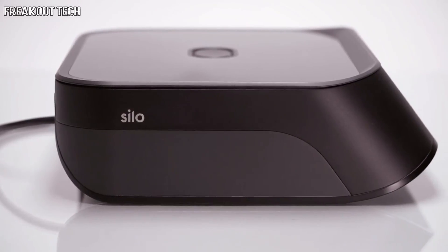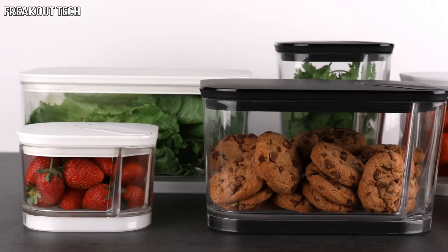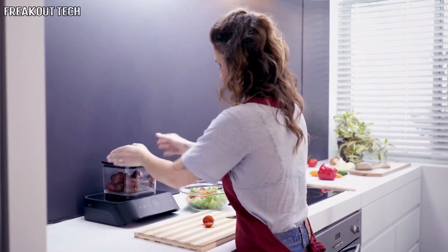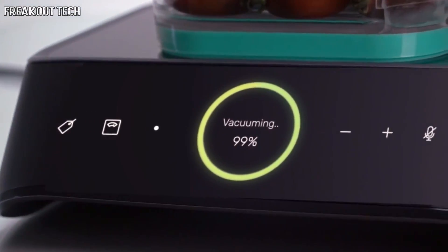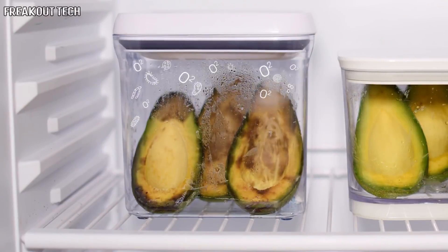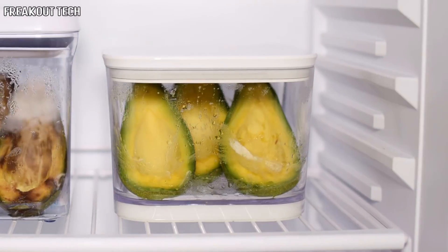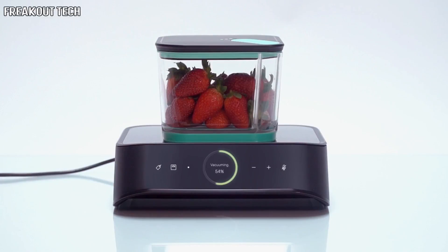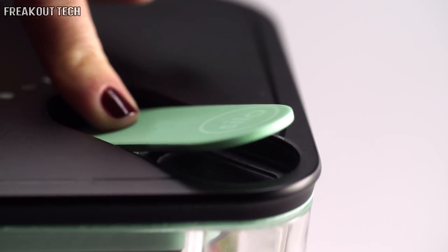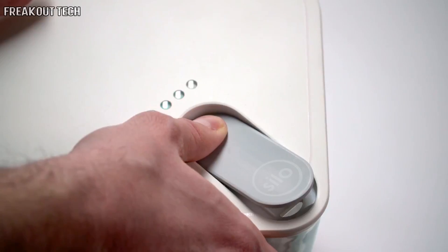Silo is a completely new approach to household food storage. Just put your food in one of our BPA-free containers and press it down on the base. After a few seconds, the container is perfectly sealed, keeping air away from your food. Air is great for people, but not so great for food. Oxidation and aerobic microorganisms are the main reasons your food begins to spoil. Taking the air out slows all of that down. With Silo, your food is vacuum sealed until you're ready to eat. That's air rushing back in — that's the sound of freshness.